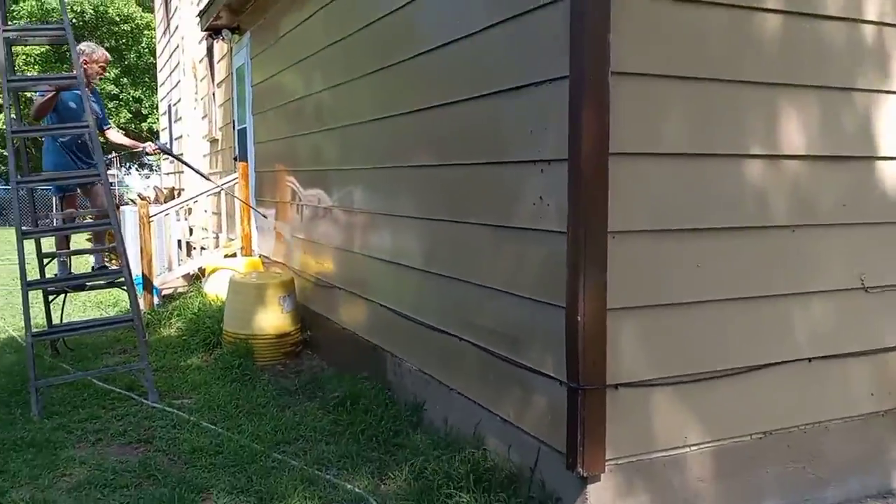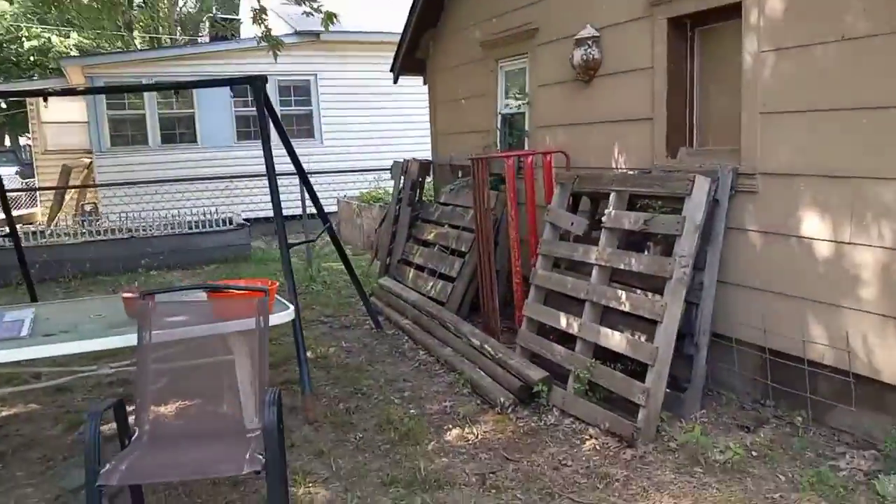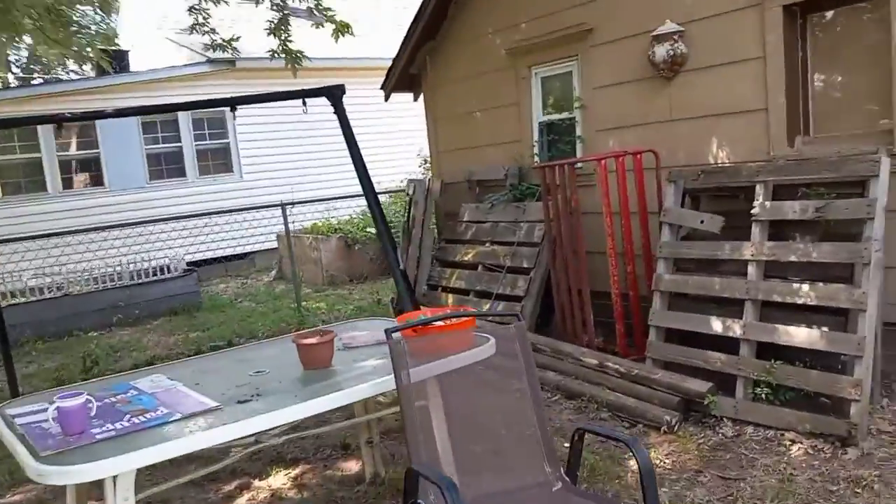He's doing an awesome job. The dirt will save a lot of time not having to get up there and spray.